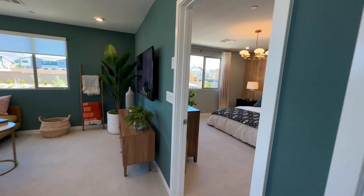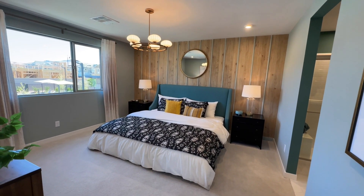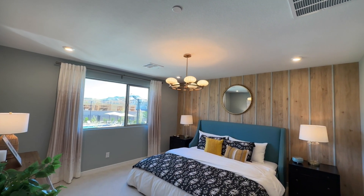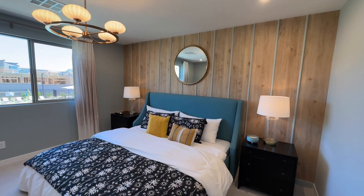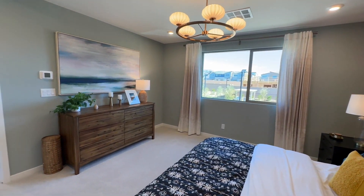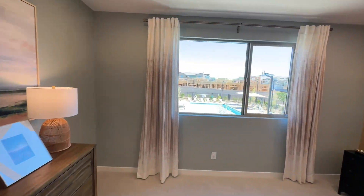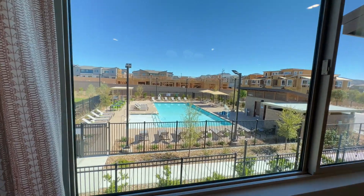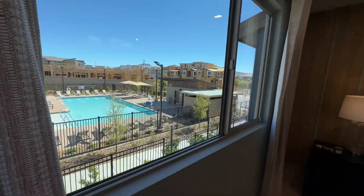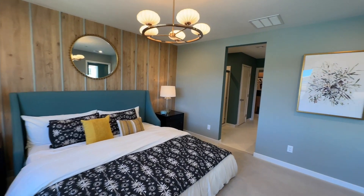And then we get into the master primary suite. This is nice — king size bed, two nightstands. They even did the can lighting in here. This size room I would definitely do can lighting in, because it is a bigger room and it will feel dark unless you do a bunch of lamps. Right here is the pool — so depending on where you are in the community, you might be this close or on the other side. Just depends on your preference: you might want to watch the kids, or you may want to be completely away from it because of potential noise.